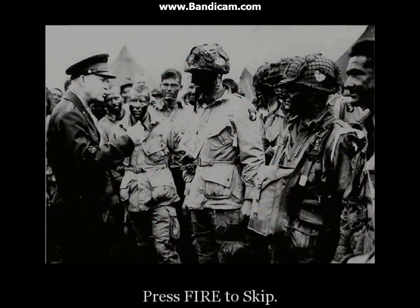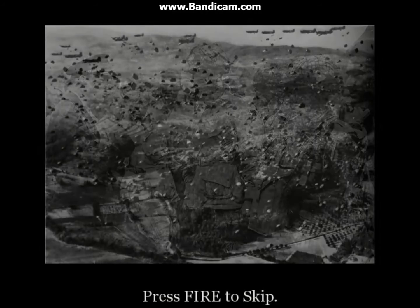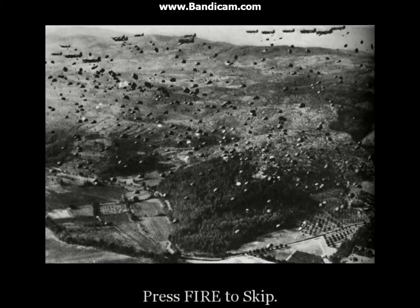We will be landing behind the Atlantic Wall, between several German garrisons. We can't expect to be relieved until at least several hours after H-hour. This is what we've been training for. Good luck.